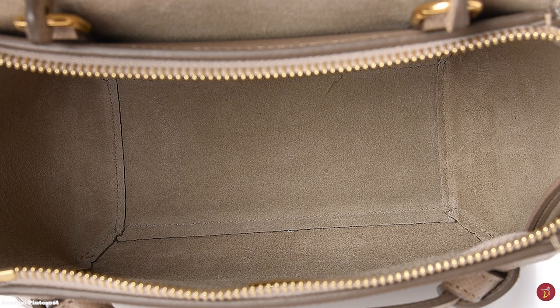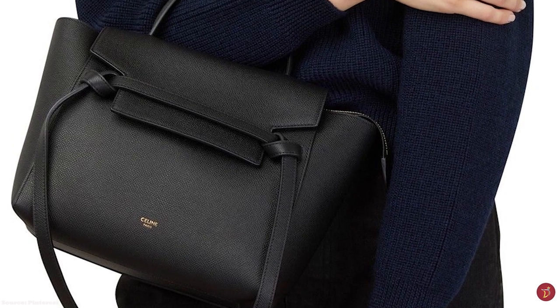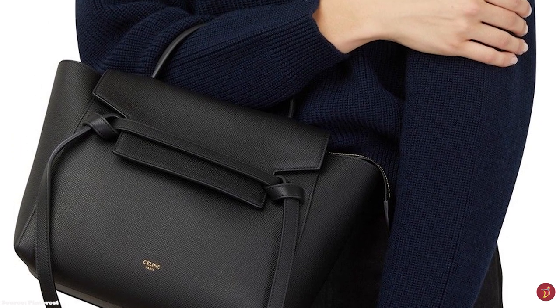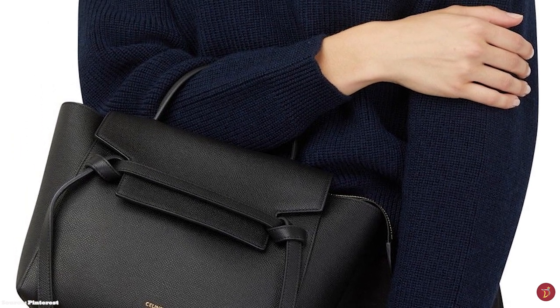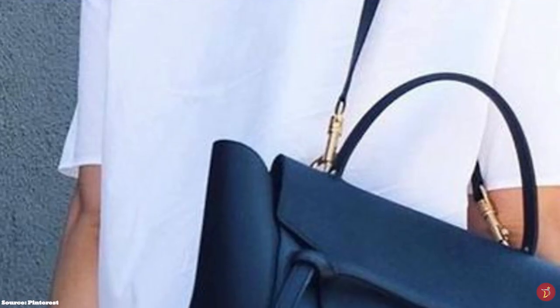The Celine Belt Bag features specs and elements of gold or silver metal tone hardware, and comes in an array of sophisticated colours, from light taupe to grey, light pink and black, and also in bi-colour goatskin options.